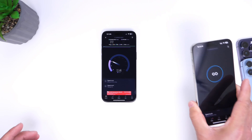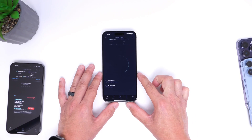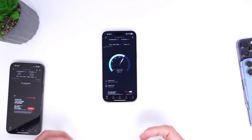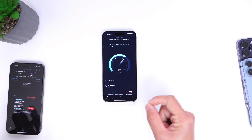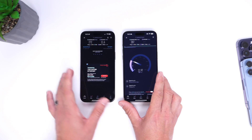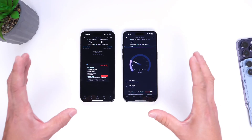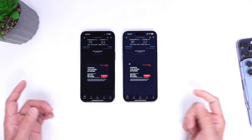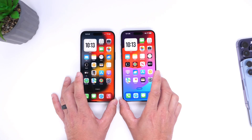Running the third and final Wi-Fi test on iOS 17.4.1 — on the same network, same location — 17.4.1 once again appears to be outperforming 17.4. So out of three tests, 17.4.1 won two to one versus 17.4. Based on these tests, Wi-Fi performance is slightly better overall on iOS 17.4.1, which is good news for those of you reporting spotty connection issues.